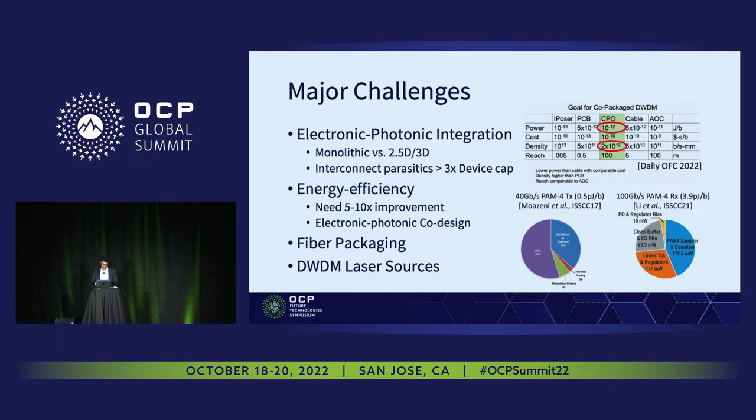Fiber packaging and laser sources are also a big challenge for next generations, as heard in some of the previous talks.